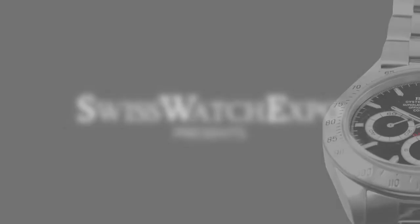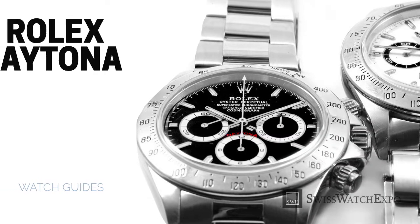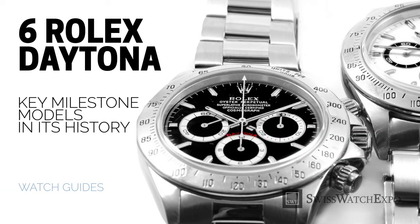From SwissWatchExpo, spotlight on the Rolex Daytona: six key models that defined its history.